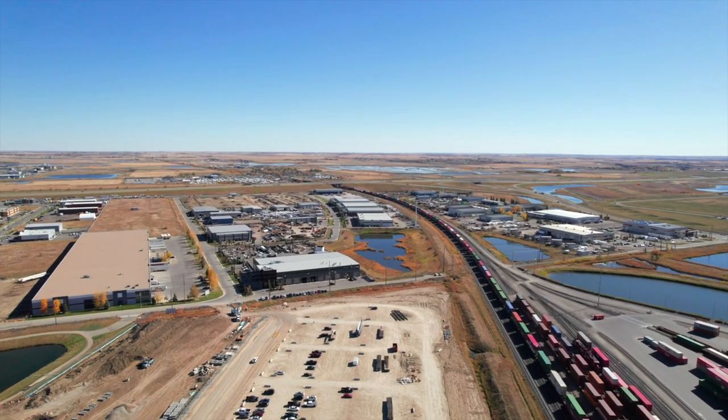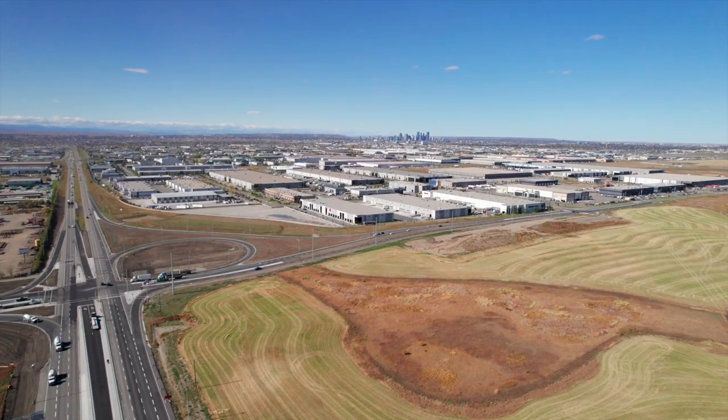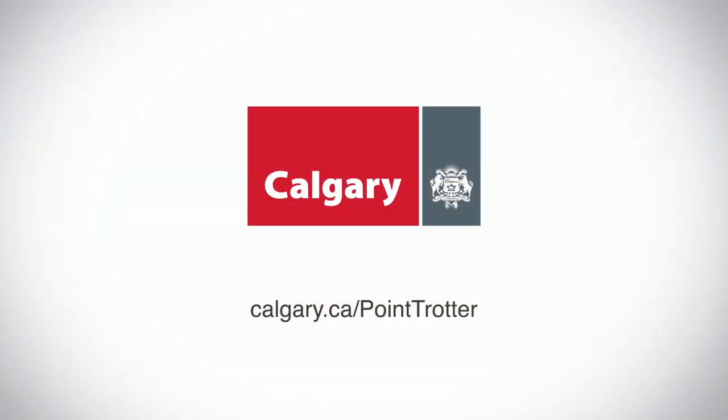We make it easy to do business here. City departments work together to streamline the process for our clients. We'll take the uncertainty and pain out of the process by helping you every step of the way. Let us help you find the best location for your business.